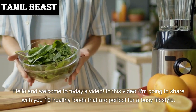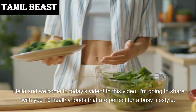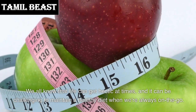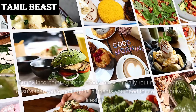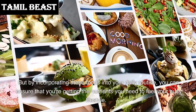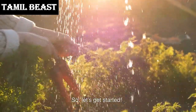Hello and welcome to today's video. In this video I'm going to share with you 10 healthy foods that are perfect for a busy lifestyle. We all know that life can get hectic at times and it can be challenging to maintain a healthy diet when we are always on the go. But by incorporating these foods into your daily routine, you can ensure that you're getting the nutrients you need to fuel your busy lifestyle. So let's get started.